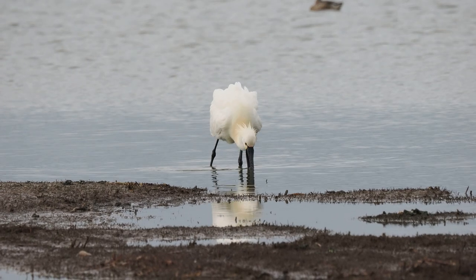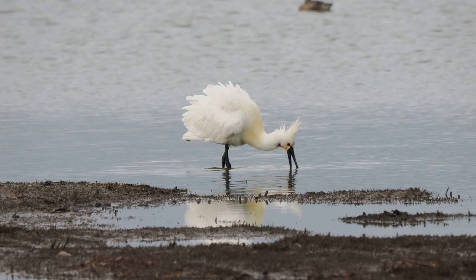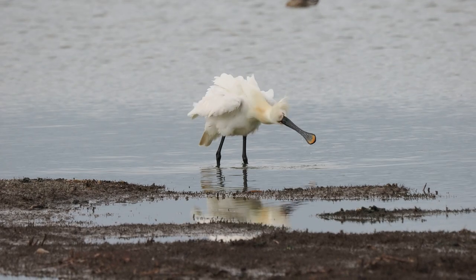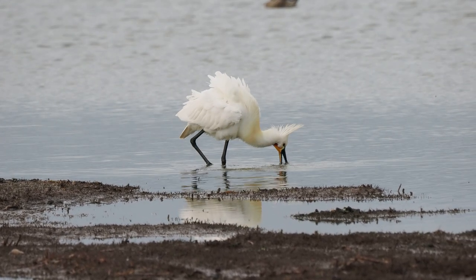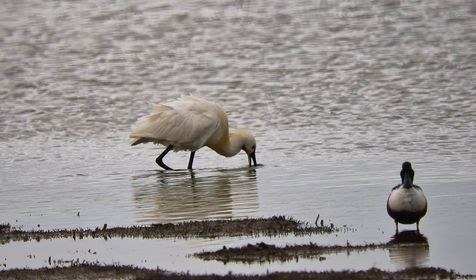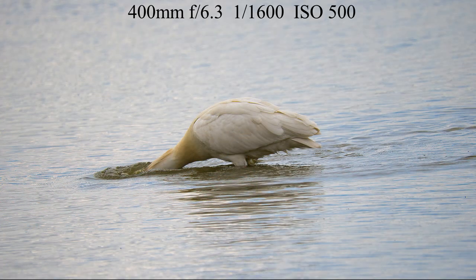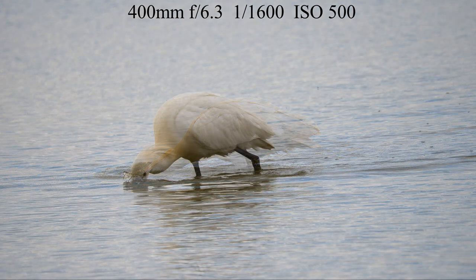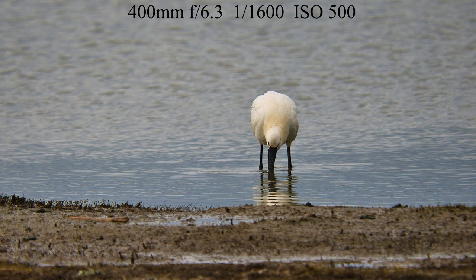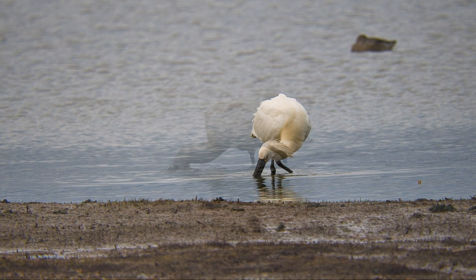The spoonbill is really fantastic, isn't it - catching quite a few fish. I expect somebody will inform me that this is actually a female, as it's so busy - it's probably a female. But I wouldn't know one from the other, so maybe you do know - make a comment. We are coming to the end of our time here at Cley and we'll be making our way back.